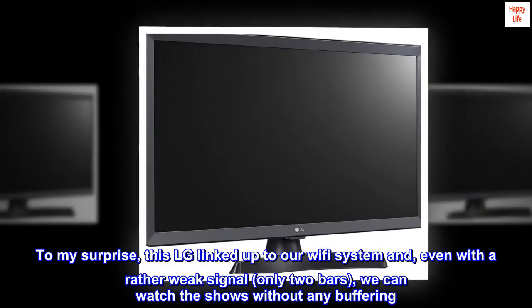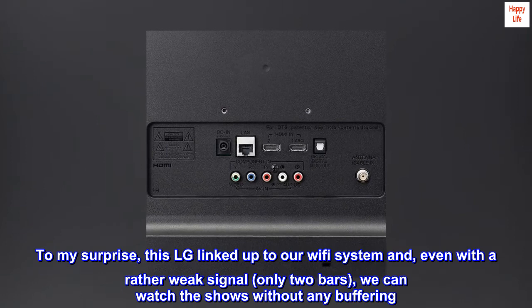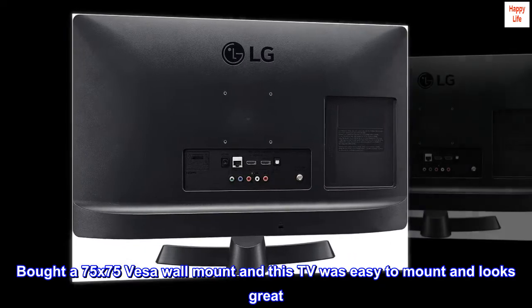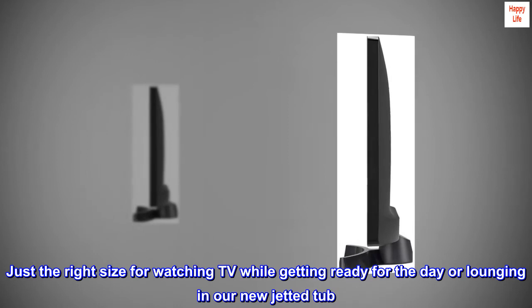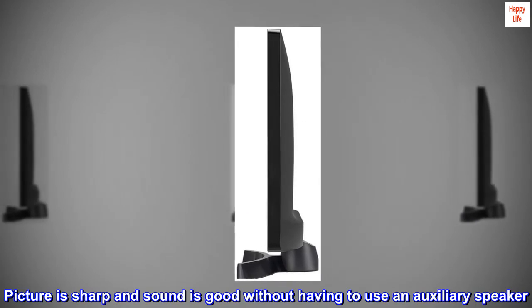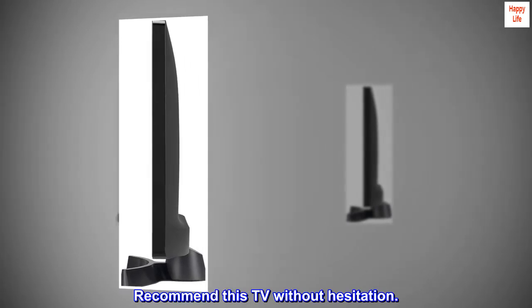To my surprise, this LG linked up to our Wi-Fi system and, even with a rather weak signal — only 2 bars — we can watch the shows without any buffering. Bought a 75x75 VESA wall mount and this TV was easy to mount and looks great. Just the right size for watching TV while getting ready for the day or lounging in our new jetted tub. Picture is sharp and sound is good without having to use an auxiliary speaker. Recommend this TV without hesitation.